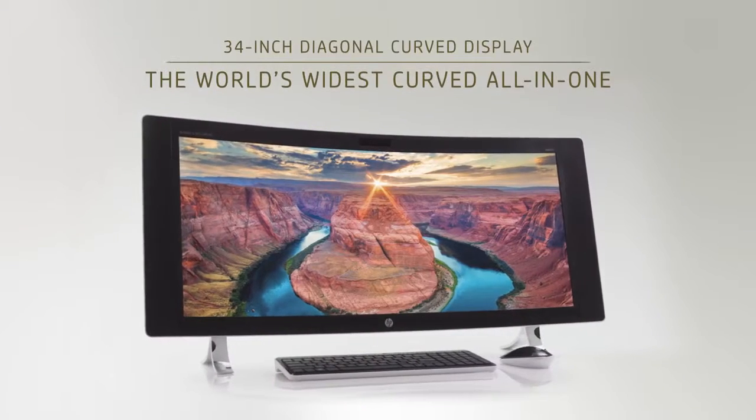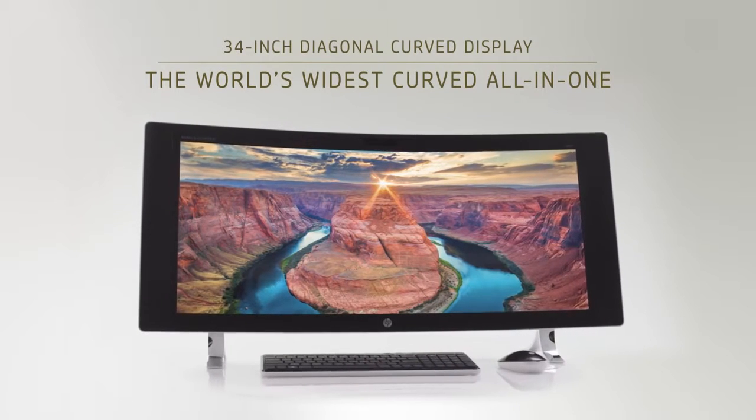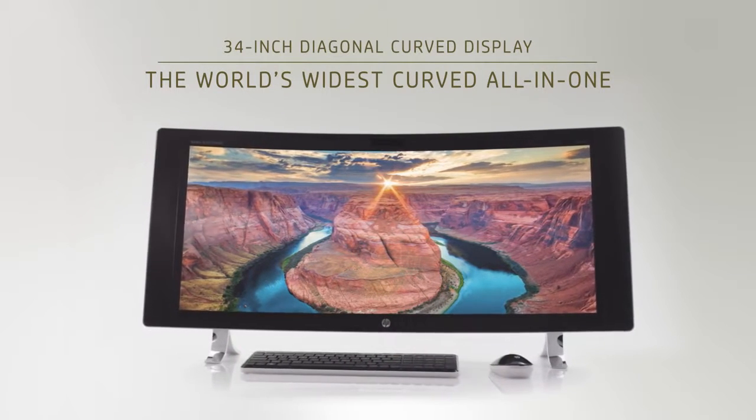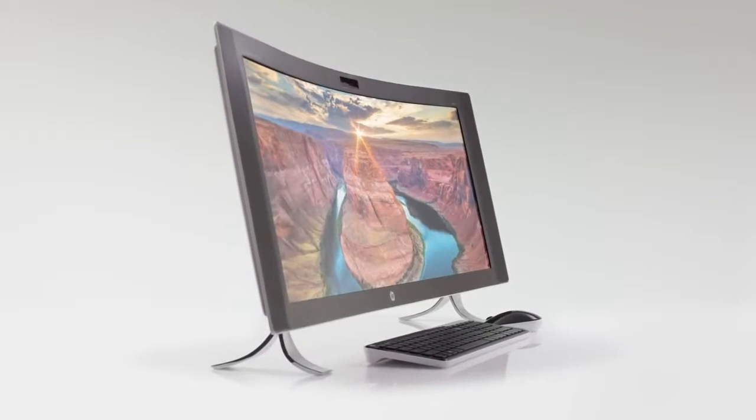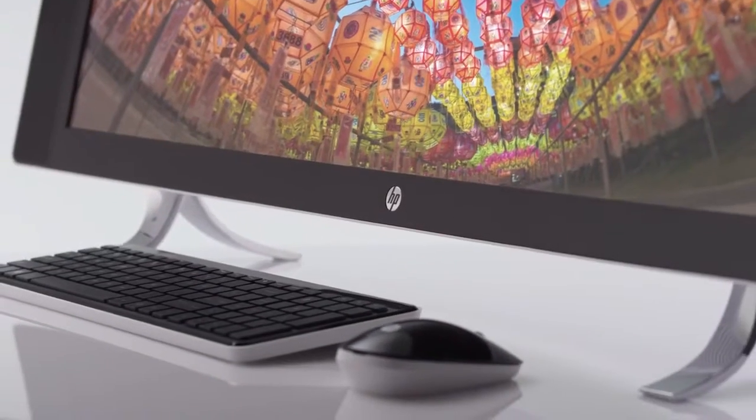For the first time we're now adding a 34-inch screen where it's this immersive technology that is beautifully curved. It's a display that echoes me, it surrounds me, all wrapped into an all-in-one form factor.